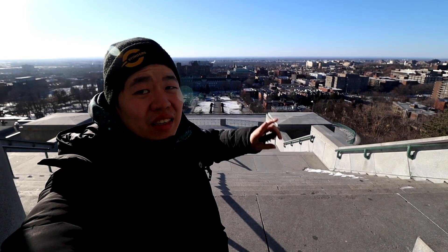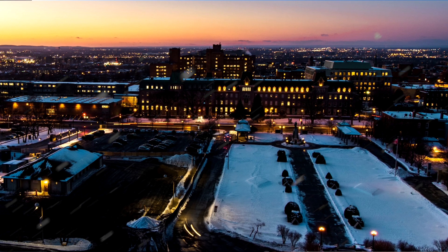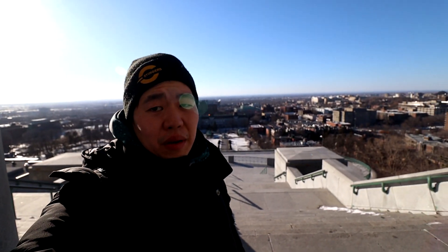Alright guys, we made it to the top of the oratory. As you can see, the view is really nice. The only problem is it gets pretty windy, so make sure you bring a jacket or a blanket. During the summer it's actually really nice — maybe come at night as well. I'll show you a picture of how it looks at night, which looks really nice. It's a little sunny so it might get a little blurry, but overall it's great.